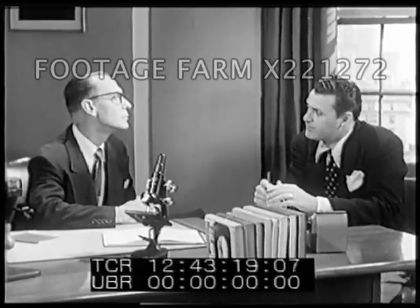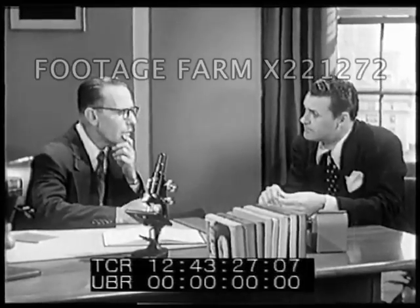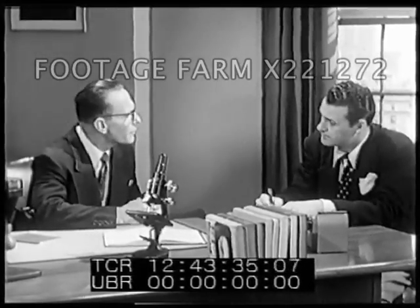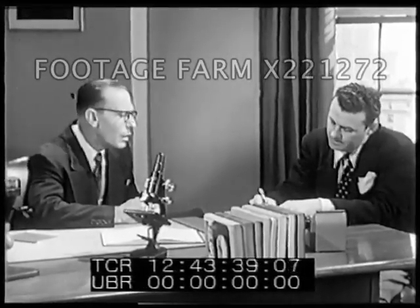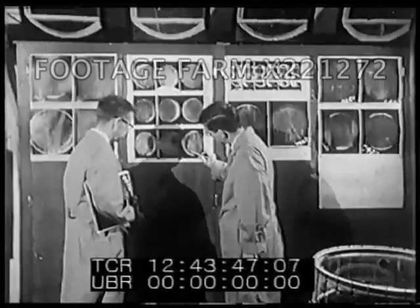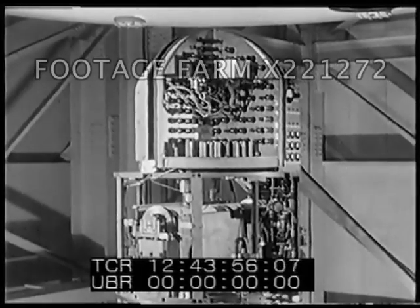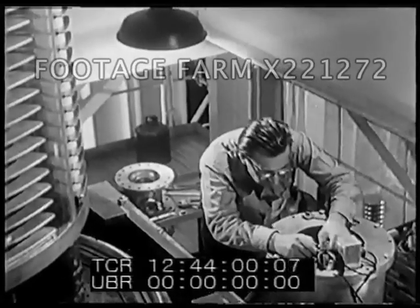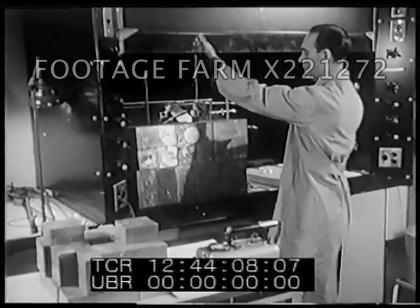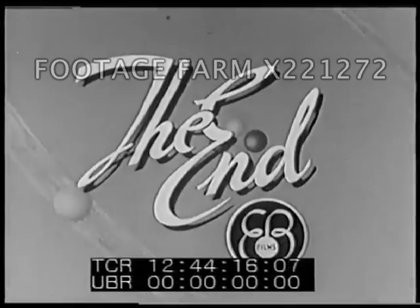Are X-ray machines a kind of particle accelerator — sort of an atom smasher? Yes, an X-ray tube is an accelerator. So is the picture tube in your television set. But X-ray tubes can provide energies to electrons of only about 200,000 volts, while the cyclotron and the betatron can provide voltages in the millions. Atom smashing depends upon some of the newest scientific instruments. Each of the principal kinds is helping us understand the nature of the atomic nucleus so that we can apply the energies found there to the advancement of agriculture, industry, and medicine.